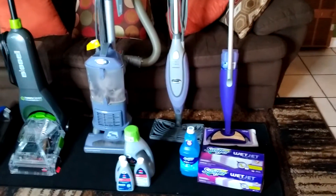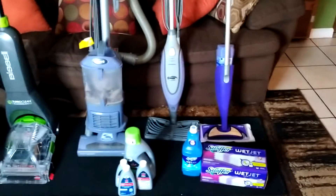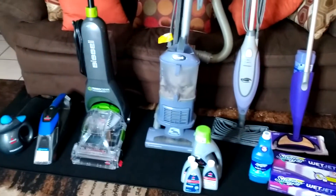Good morning, beautiful people. I am bringing you the things that I use around the house.